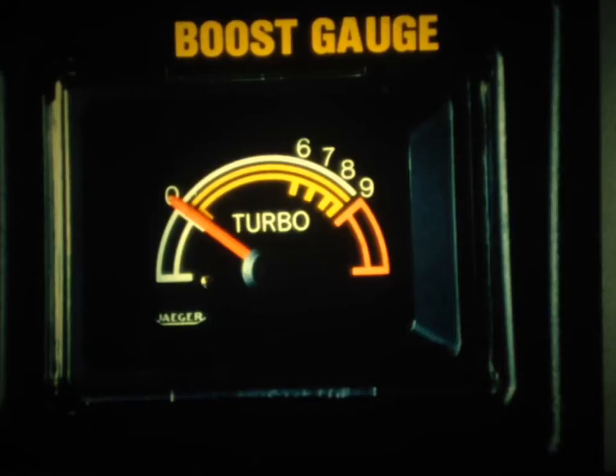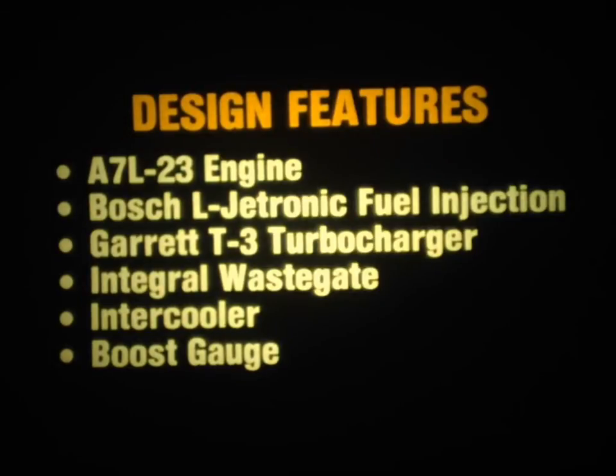Another special feature of the Fuego Turbo is a boost gauge located on the instrument panel. This gauge allows the driver to monitor the vacuum or boost pressure in the intake manifold. Vacuum is shown in the white zone, boost in the orange, and overboost in the red zone. The numbers shown are tenths of a bar. That completes our look at the special design features. Key points: the Fuego Turbo uses the A7L23 engine with Bosch L-Jetronic fuel injection, a Garrett T3 turbocharger with integral wastegate control, an intercooler to control intake manifold air temperatures, and a boost gauge to monitor vacuum or boost pressure.